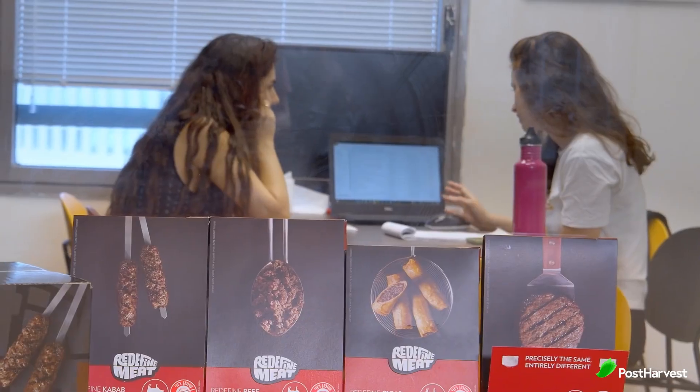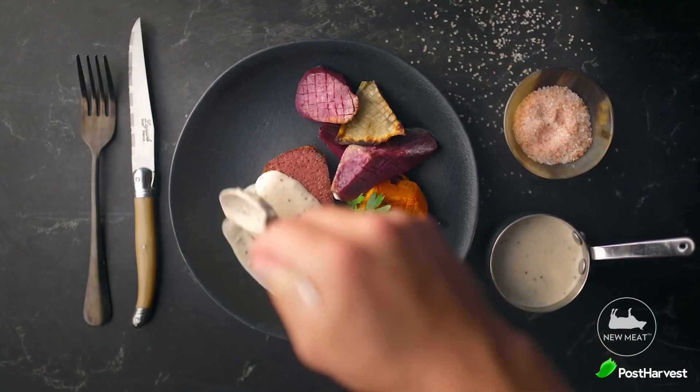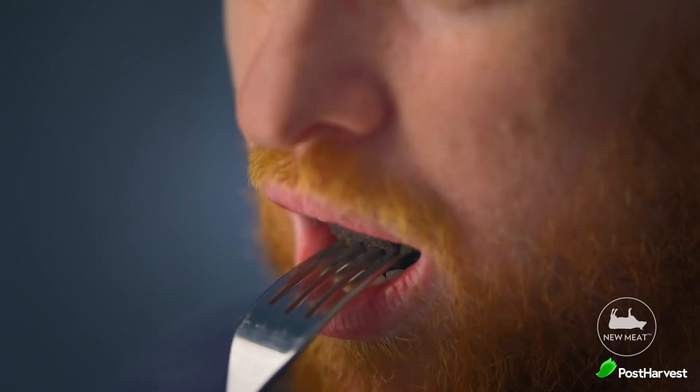Redefined Meat's innovative approach to plant-based meat production has the potential to reshape the future of the food industry. By offering a sustainable alternative to animal-based meats, Redefined Meat addresses some of the most pressing global challenges, including climate change, resource scarcity and animal welfare.